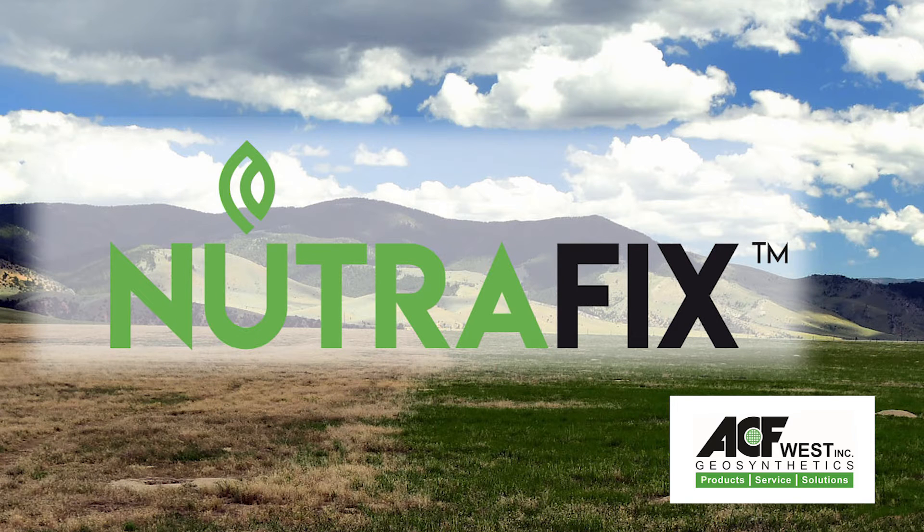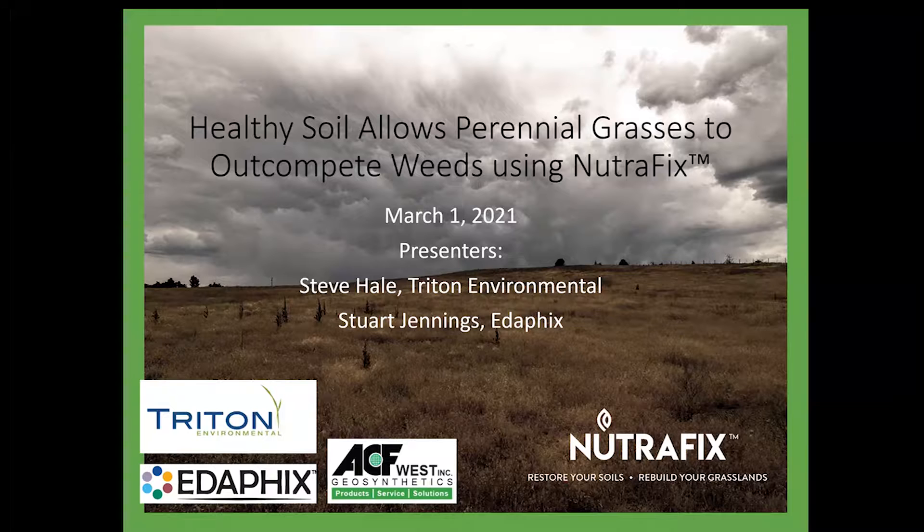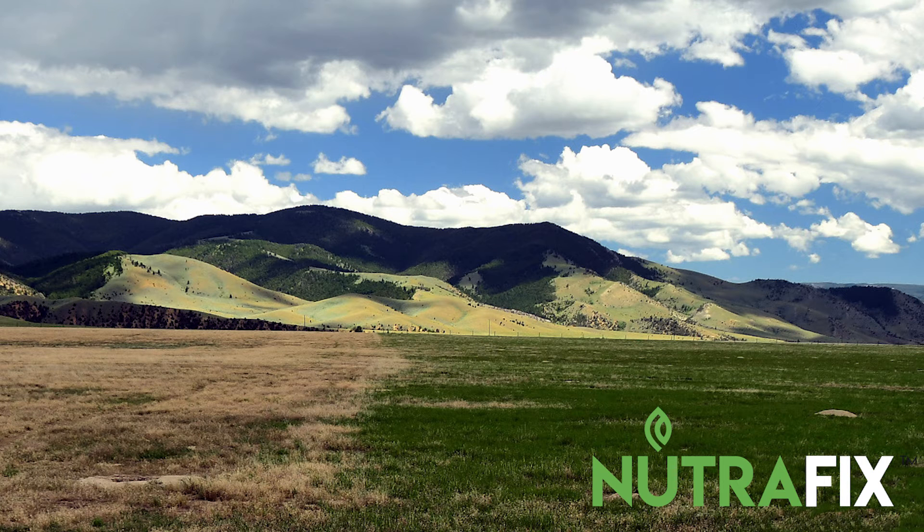Today we've got a real special presentation on NutraFix, a product that I'm real excited about for cheatgrass management. We are all on a common mission here to help have tools available for natural resource management and especially the ever-growing concern on rangeland management. I would like to talk about an unusual strategy for promoting the growth of perennial grasses to out-compete weeds, with special emphasis on annual grasses.